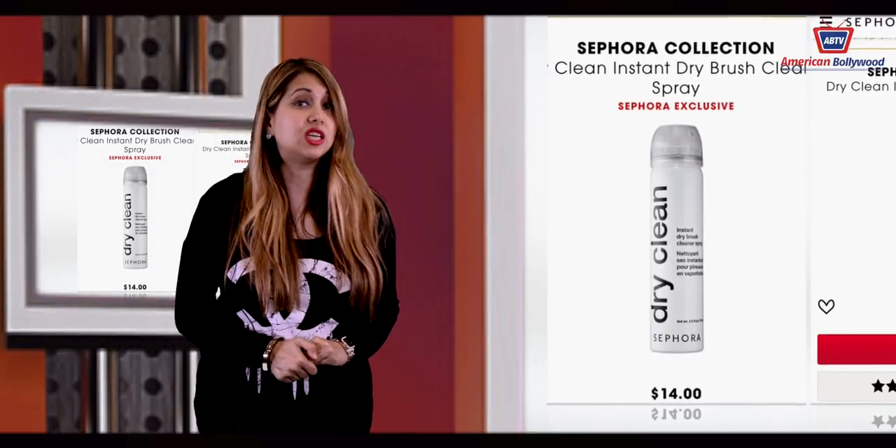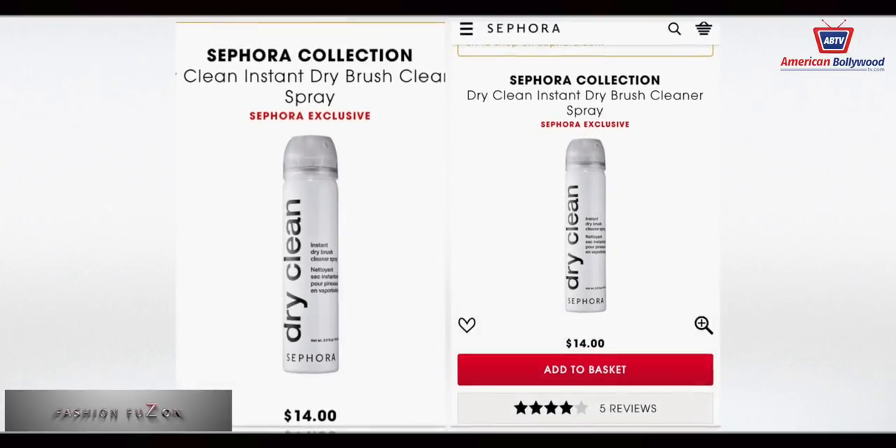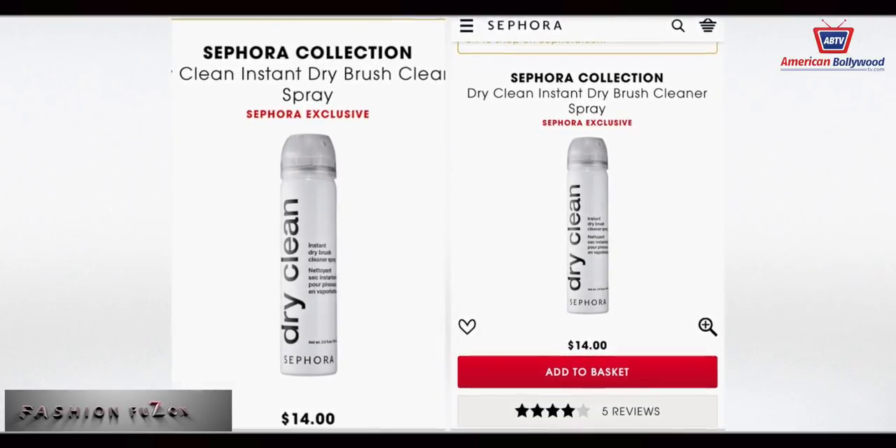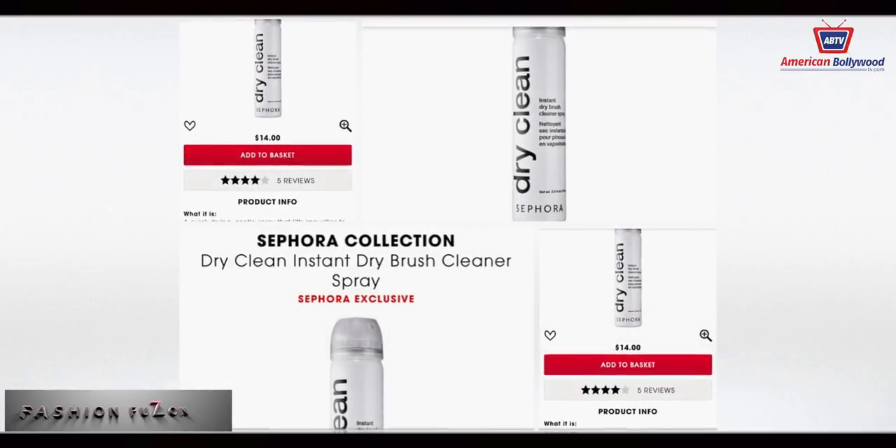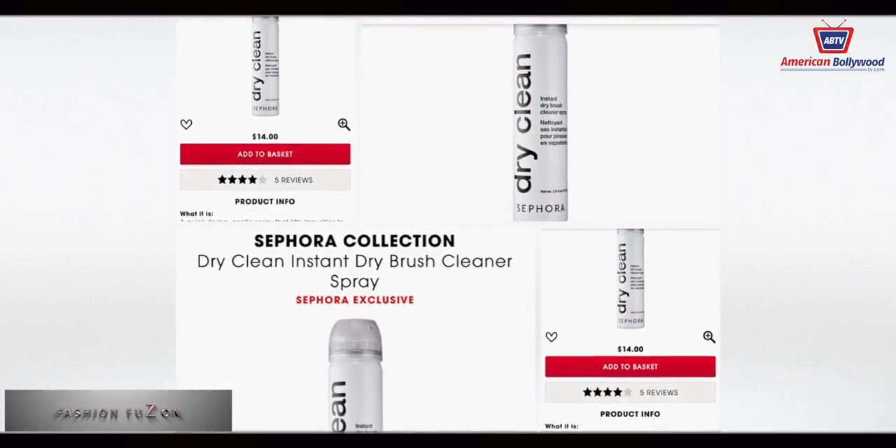Ladies, no need to throw away those lovely brushes, because I have just the right product for you: the Dry Clean Instant Dry Brush Cleaner Spray — a dry shampoo for your brushes. This instant dry brush cleaner spray cleans quickly without rinsing and dries on the spot for immediate reuse.